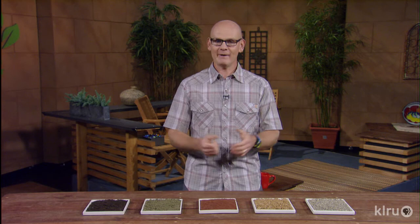For Backyard Basics, I'm Meredith Giles. Find out more at klru.org/ctg and be sure to check out our blog. Next week, spice things up with herbs for health. Until then, I'll see you in the garden. To learn about today's program, watch online and follow CTG's blog — check out klru.org/ctg.